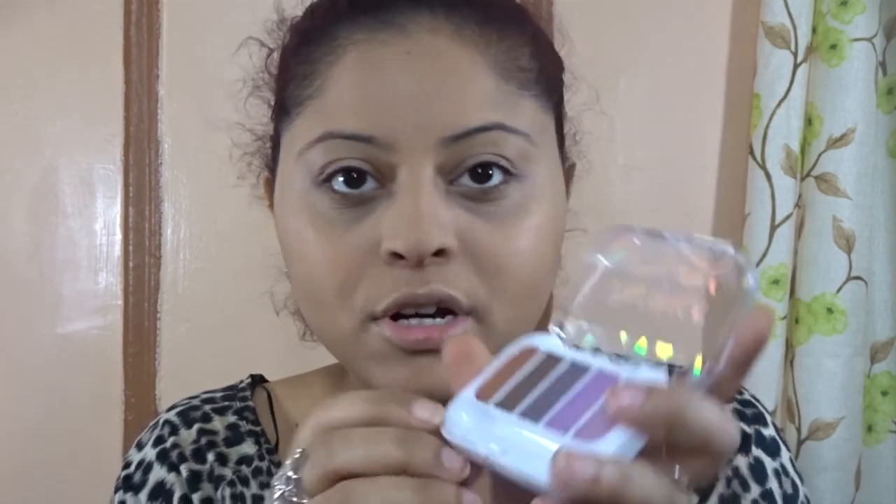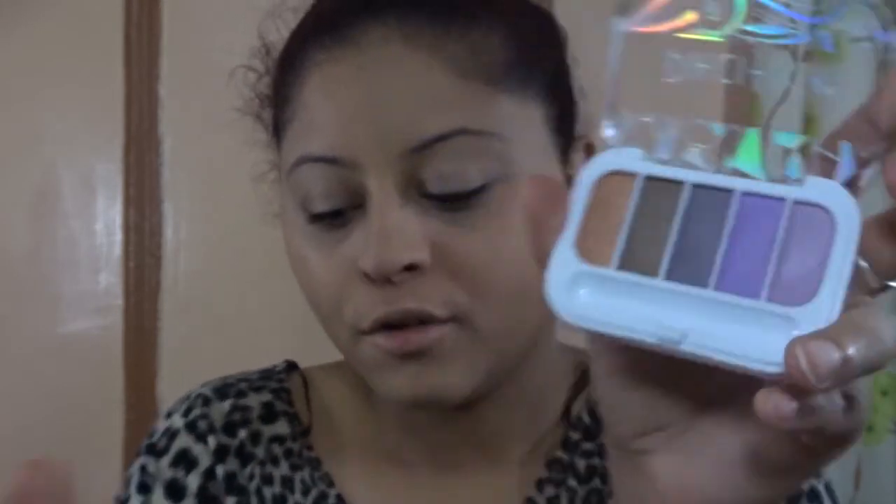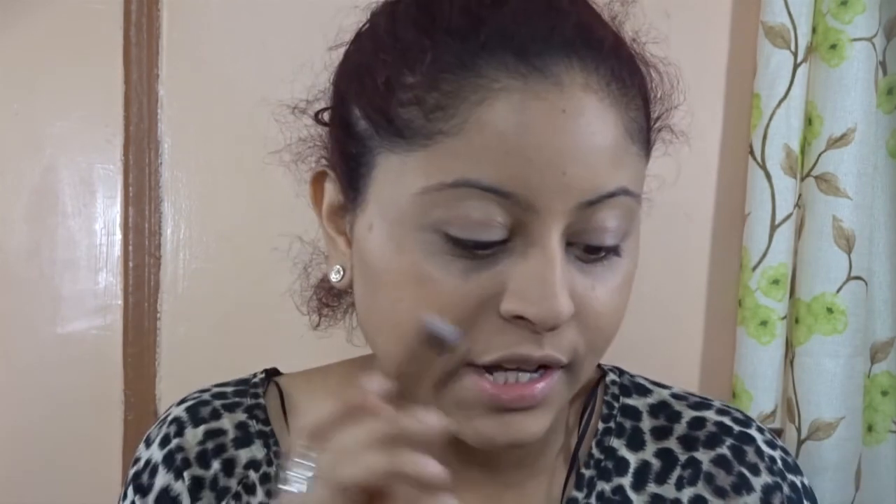I'm going to take this brown shade for my crease using the Luxie brush I just showed you guys.